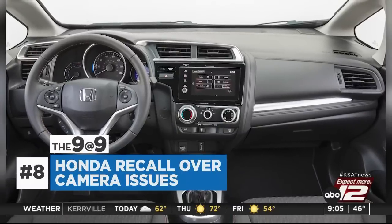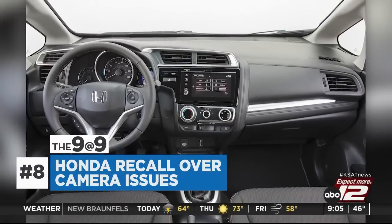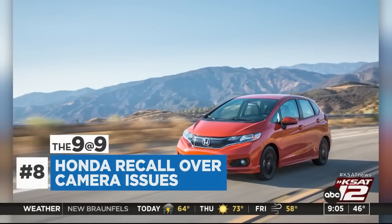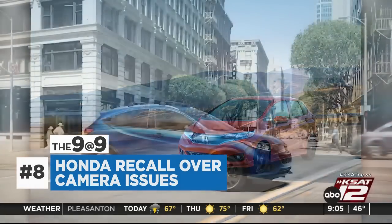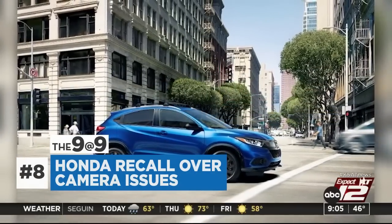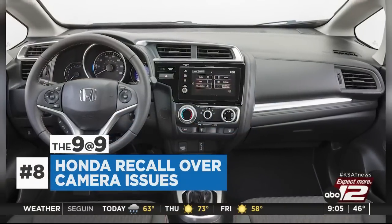Honda is recalling thousands of vehicles over a backup camera display that may not work when the vehicle is in reverse. The recall involves 2018 to 2020 Fit hatchbacks and 2019 to 2022 HR-V SUVs. The automaker is asking owners of affected vehicles to bring them to a dealership for a software update. Honda will contact owners by mail beginning in mid-March.